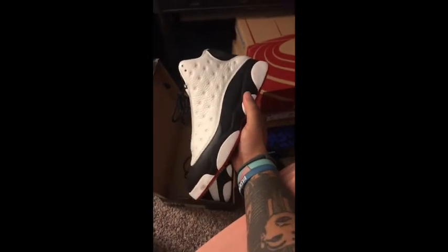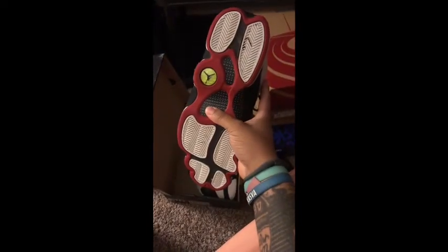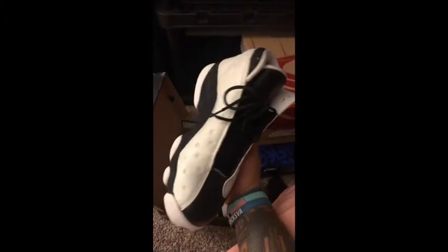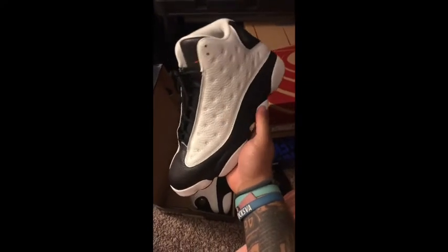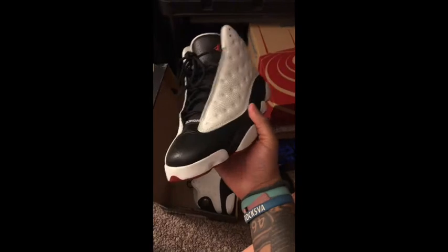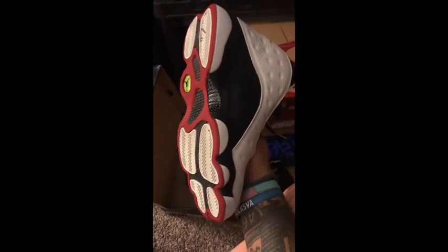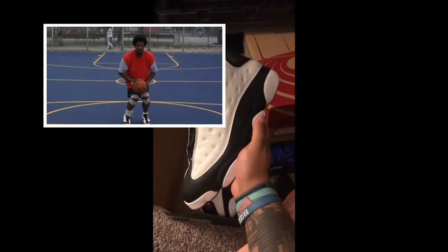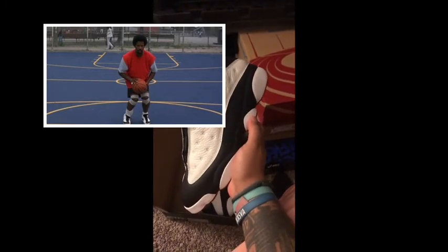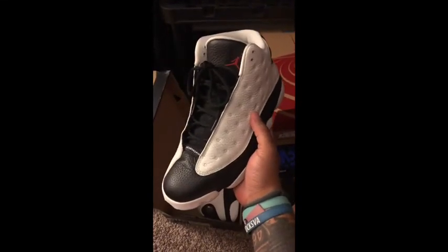Next I've got the He Got Game Ones from the 2013 release, still in phenomenal condition — especially for the amount of times I've worn these. These are definitely much better than the most recent release, which I sold a lot of at Foot Locker. This is just a great shoe from a really great movie. This is the shoe that Jake Shuttlesworth — Denzel Washington's character — wore in the movie He Got Game. Just a great shoe in my opinion.